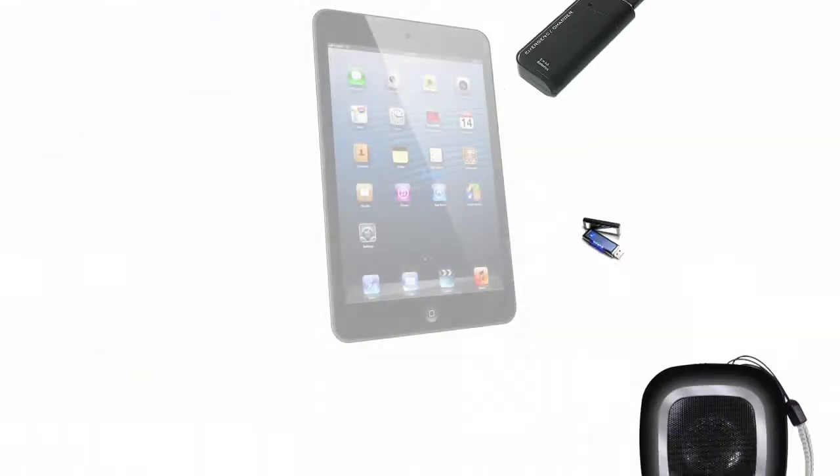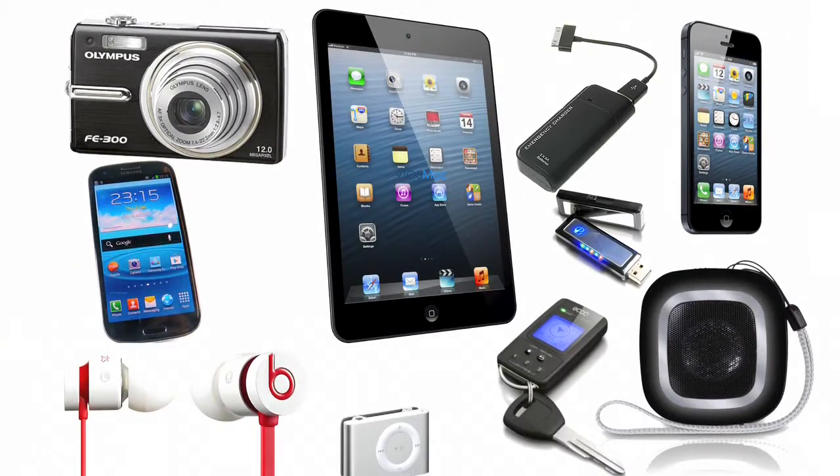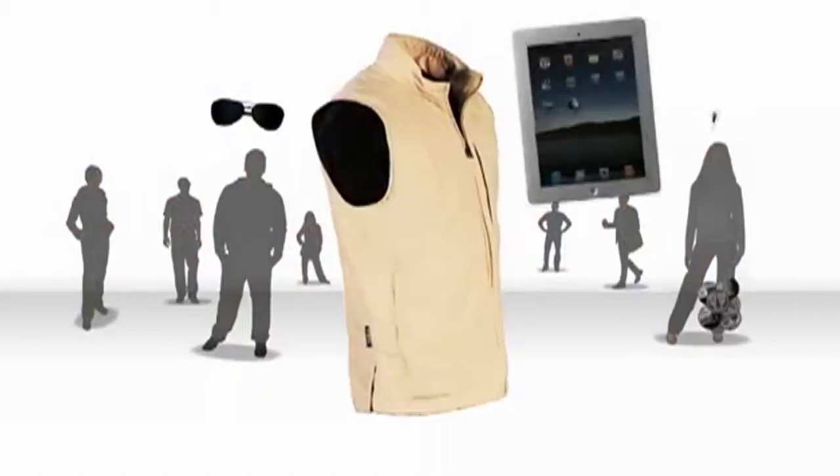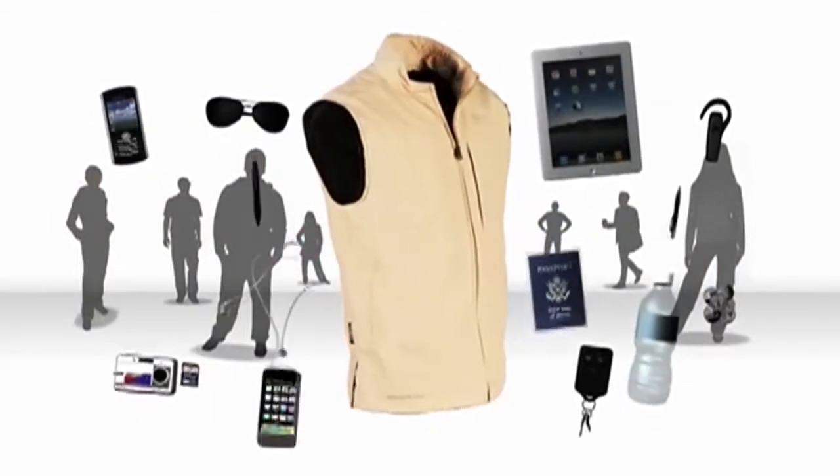I'm a gadget guy, and I've got to have my stuff with me wherever I go. Typically, I have my cell phone, my tablet, my digital camera, headsets, and a pile of batteries and a slew of cables. Technology certainly has made our lives easier, but you need a lot of stuff to carry around, especially when you're traveling as often as I do.